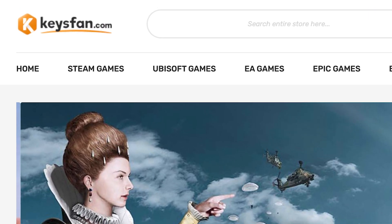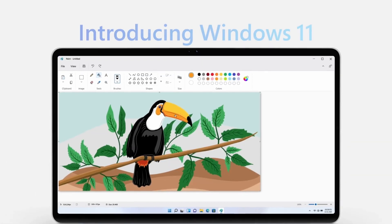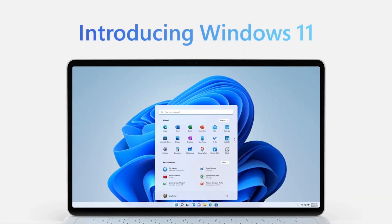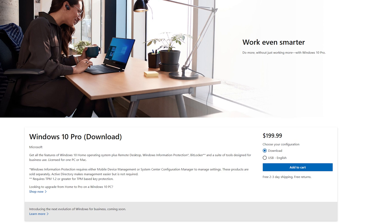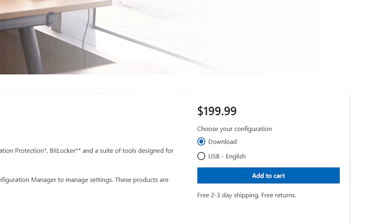This video is sponsored by Keysfan. Microsoft recently announced Windows 11 with support for Android apps, a redesigned taskbar, as well as brand new widgets. If you're looking to buy a Windows key directly from Microsoft, it'll cost you upwards of 200 US dollars.